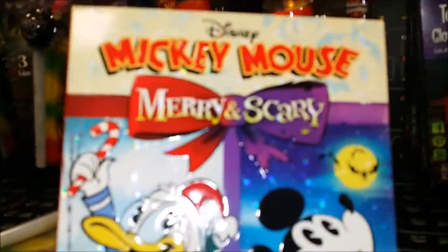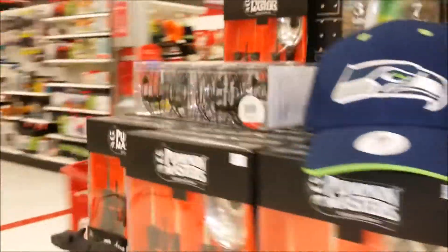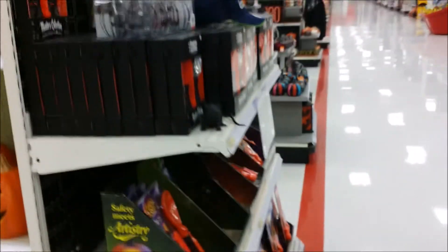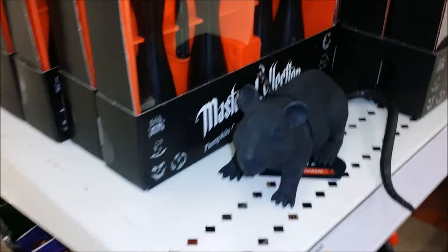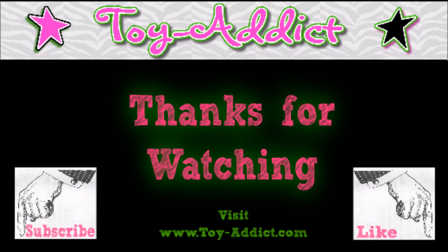Mickey Mouse — Merry and Scary. Cute. Did we see it all? That's it! Your carving utensils. I don't think so. What?